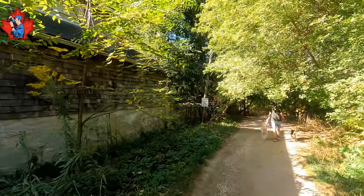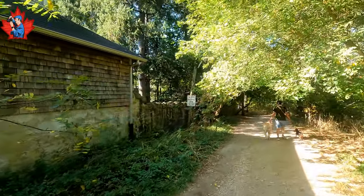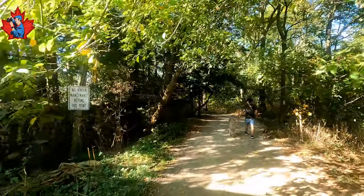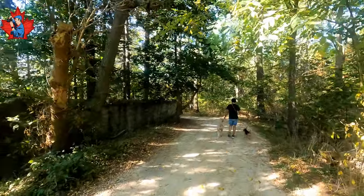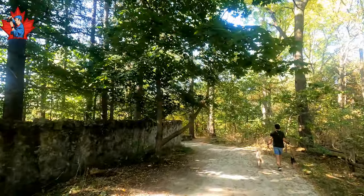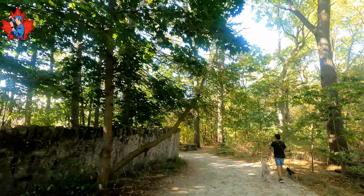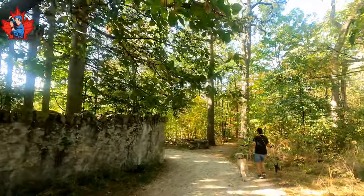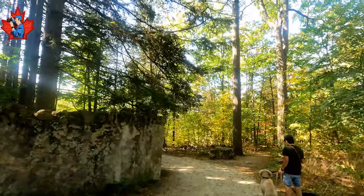There is a beautiful park here, just a few steps from downtown. The name is Victoria Park. And I believe this is going to take us to the river. And then we will see how beautiful it is. The river is running on limestone.